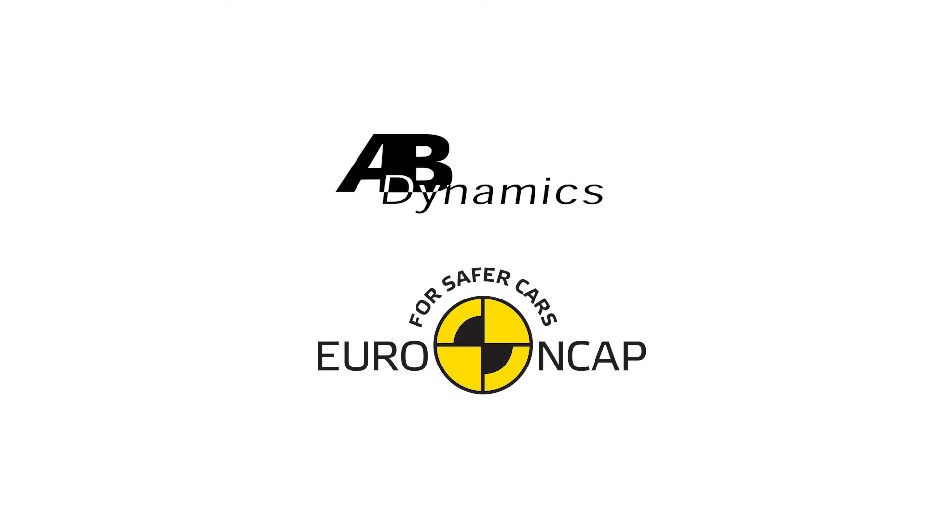Hi, I'm Andrew Pick and I'm chief engineer for driver assistance testing at AB Dynamics. We work with all of the Euro NCAP labs — many of them use our robots and our GST for carrying out these driver assistance tests.